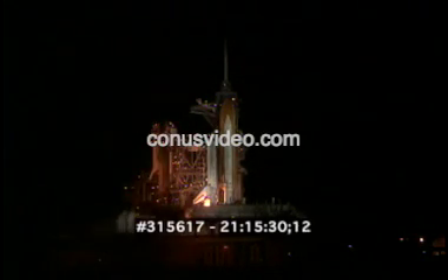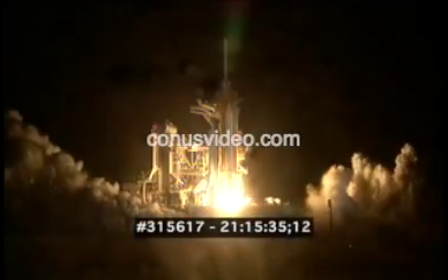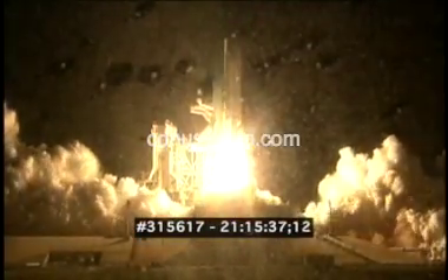And we have a go for auto sequence start. Discovery's onboard computers have primary control of all the vehicle's critical functions. T-minus 22 seconds. T-minus 15 seconds and counting. Ten seconds. We have a go for main engine start. Six, three, two, one. We have booster ignition and liftoff of the space shuttle Discovery, lighting up the nighttime sky as we continue building the International Space Station.